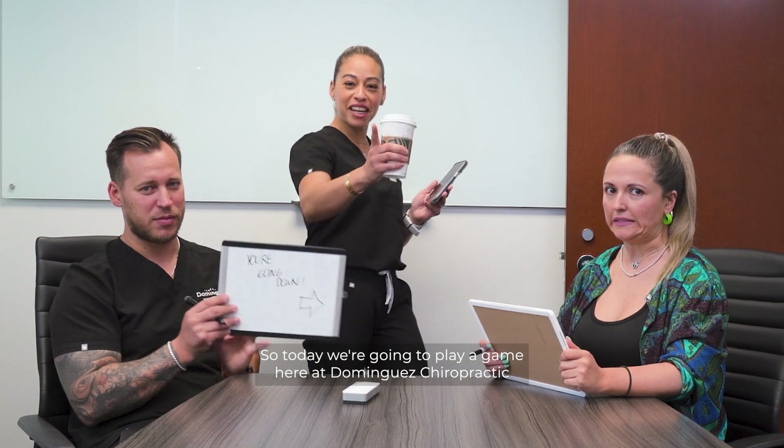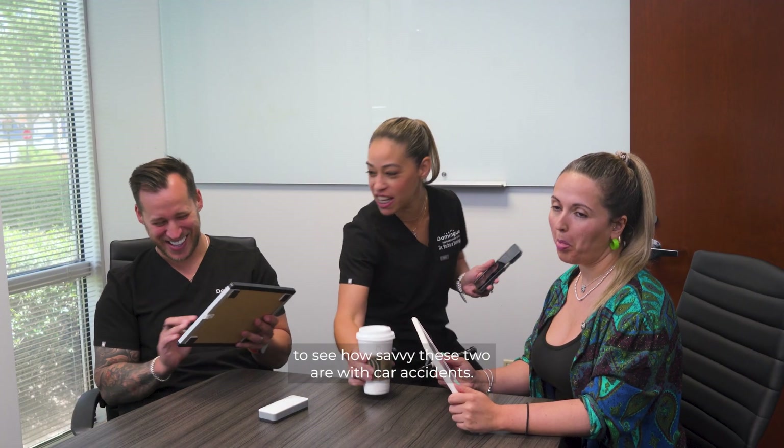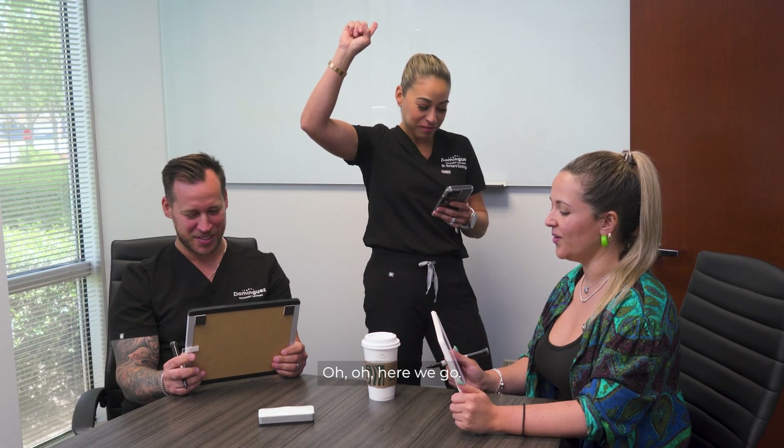So today we're going to play a game here at Dominguez Chiropractic to see how savvy these two are with car accidents. Are you ready? Numero uno. Empezamos.